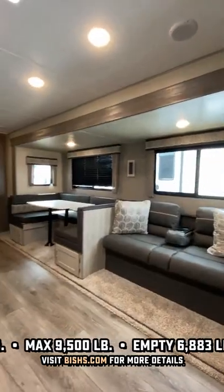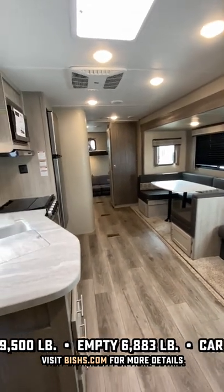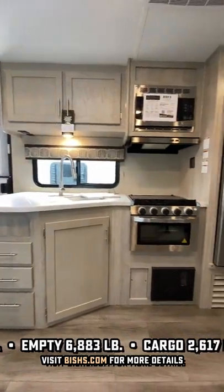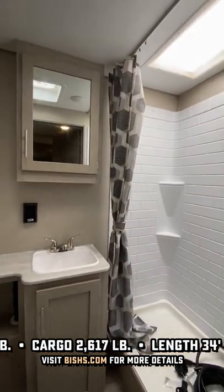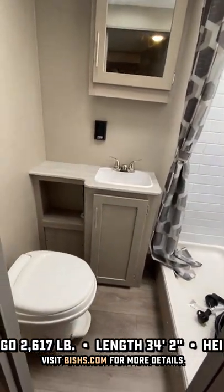The entertainment center doesn't look amazing, but that TV can pivot around if you are stuck inside on a rainy day. Now, on that note, this has a taller ceiling, so it looks and feels more open on those rainy days. And that's really going to be nice if you're taller than the average bear like me and you need to hop into the shower — you actually have headroom.